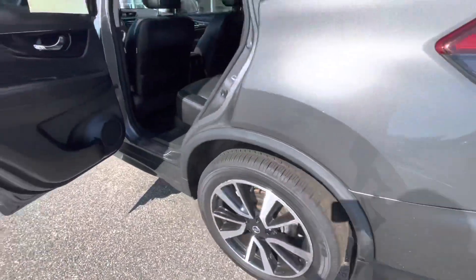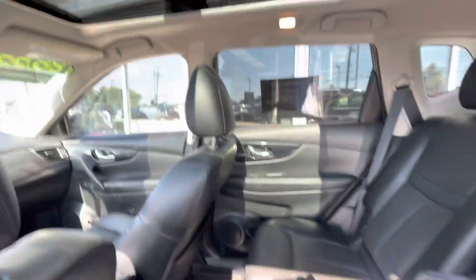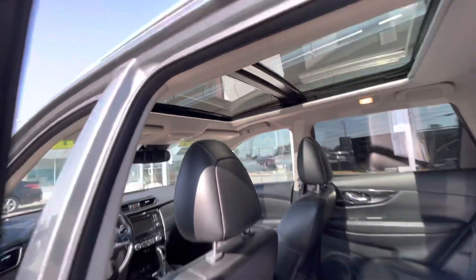You have upgraded alloy wheels, a full black leather interior, and also a full sunroof, which is amazing.